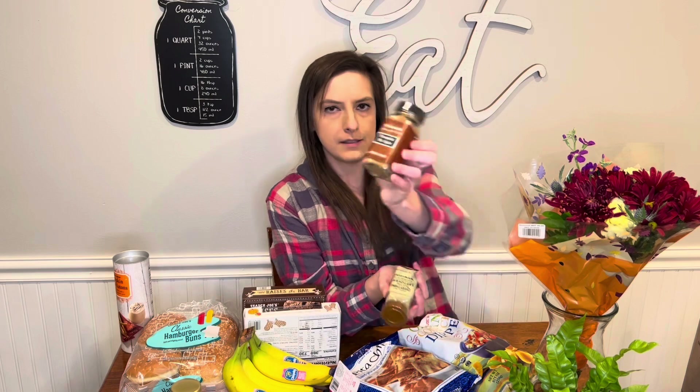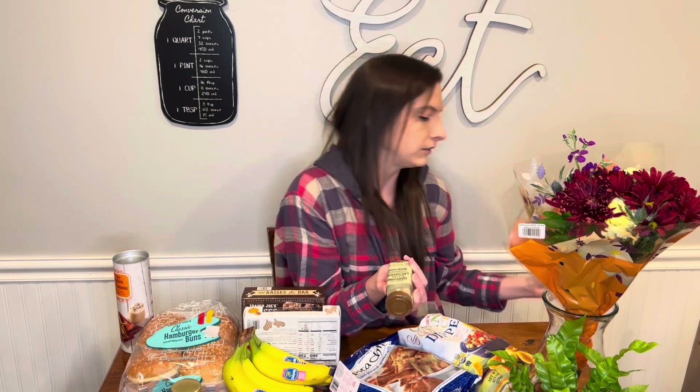I got pumpkin pie spice because I went to make pumpkin dump cake and I didn't have any pumpkin pie spice in my house, believe it or not.